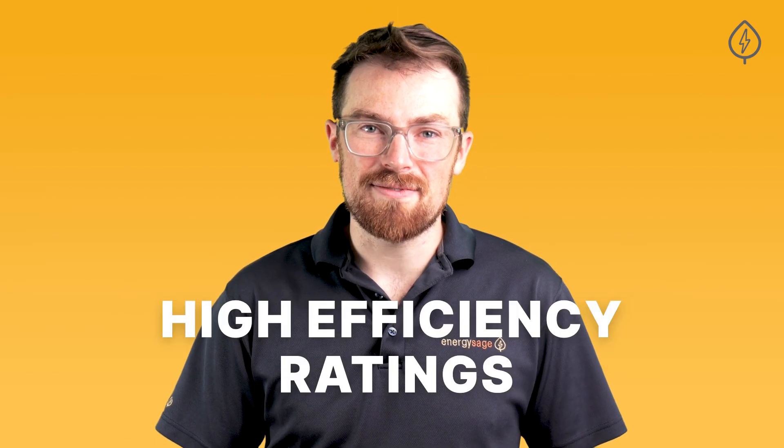These panels have high-efficiency ratings, meaning they capture and convert more of the sunlight that hits them. Anything over 22% efficiency is the best of the best on the market today.